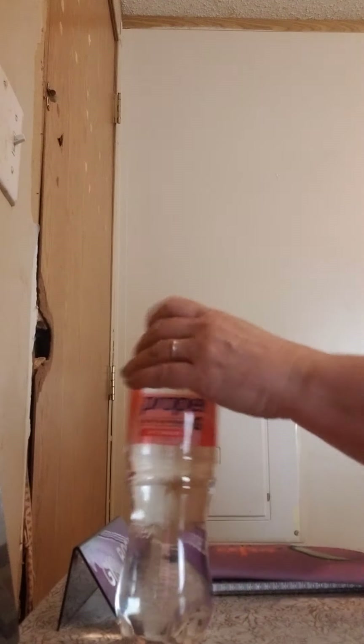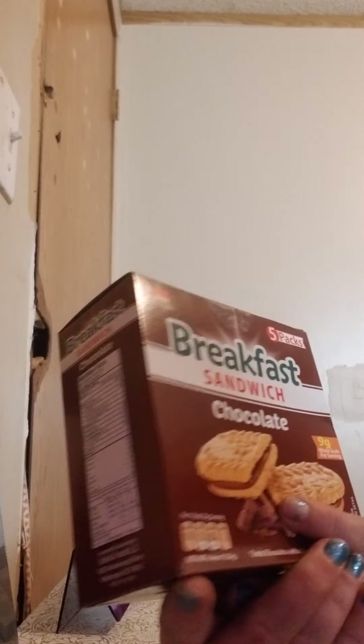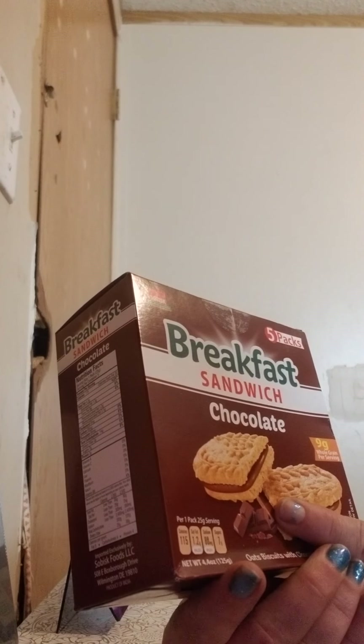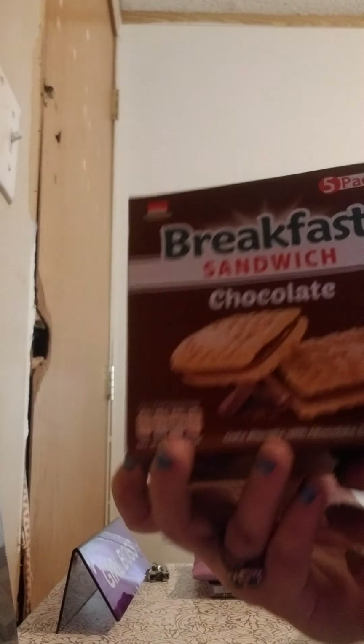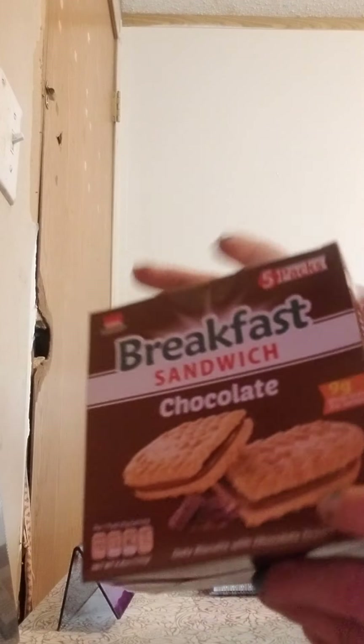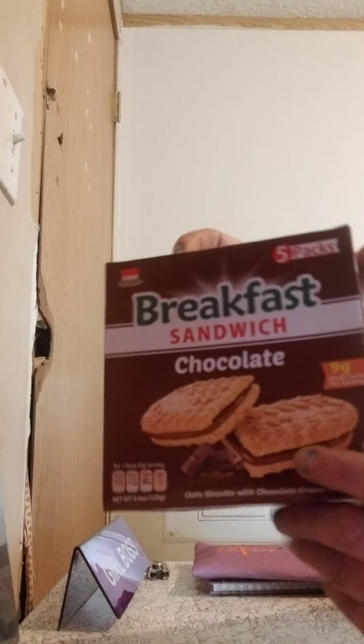Up next, I found the BiPak Breakfast Sandwiches. They're chocolate flavored — they're a biscuit style. They can have blueberry and different types, but this one's my favorite. So I got two boxes of them.